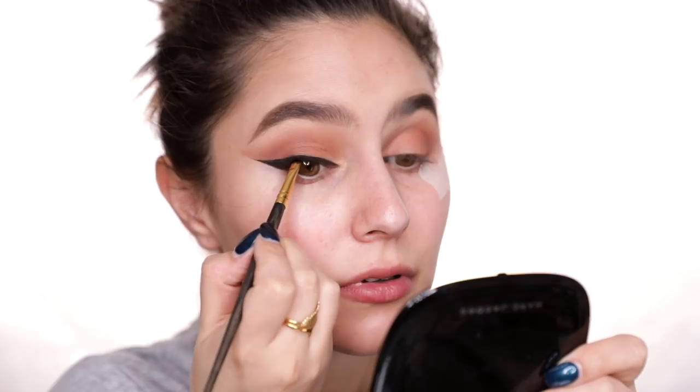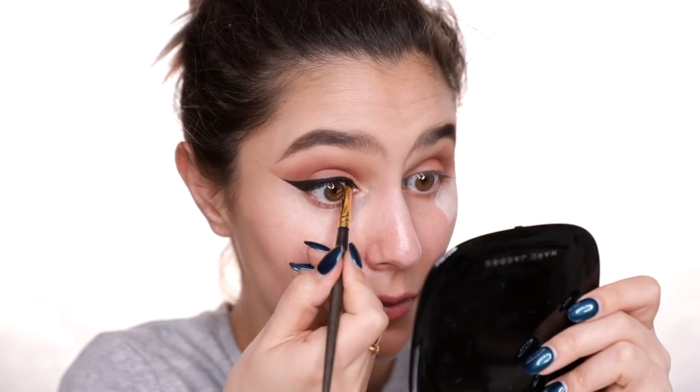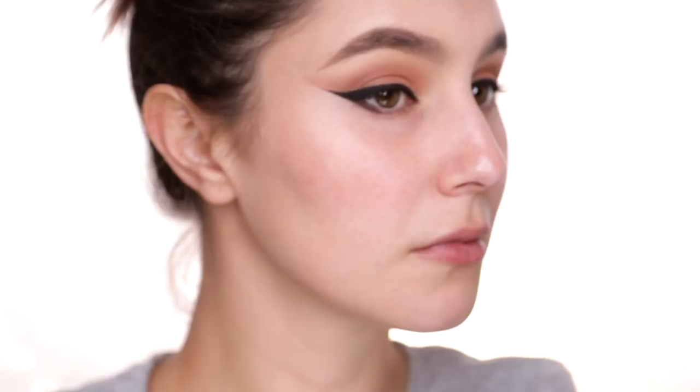Then we're going to tight line the upper lash line. I really want the root of the lash to be pitch black - there is something about bits of skin peeping through eyeliner that is totally irrational, but it's my only makeup pet peeve. We're also going to connect the wing to the lower lash line - this is not a crucial element at all, it's just one of those things that suits my eye shape. Let's move on to the face and we'll finish off the eyes a little bit later.